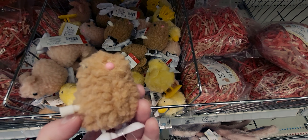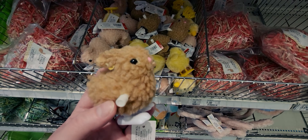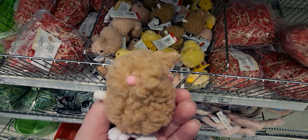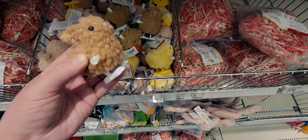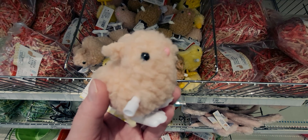These are so fun — little fuzzy bunnies, like the little chicks they have every Easter time. They're only a dollar with a little pink nose. They wind up and move around. They also have a peach one, like a dusty rose color.